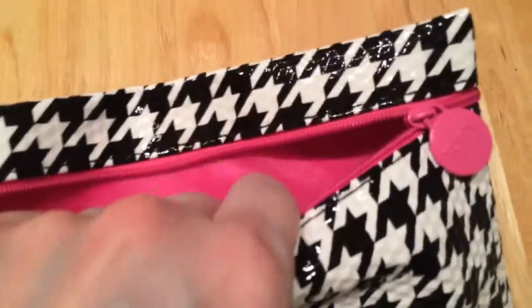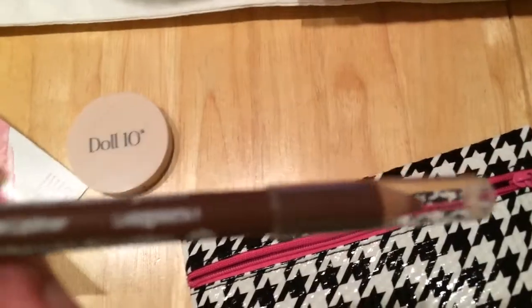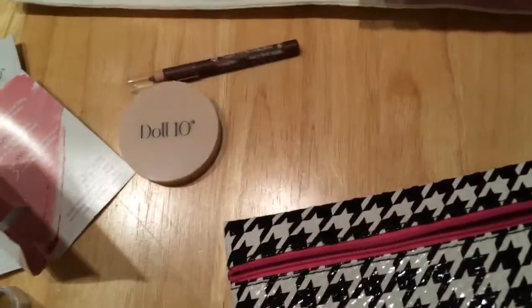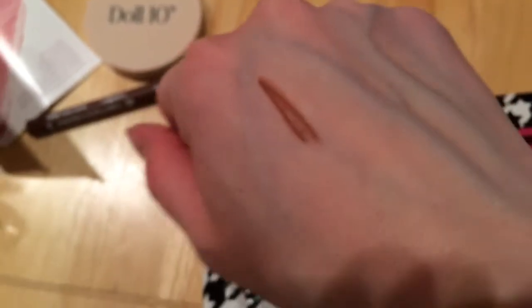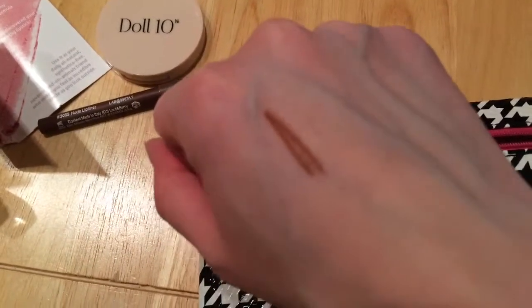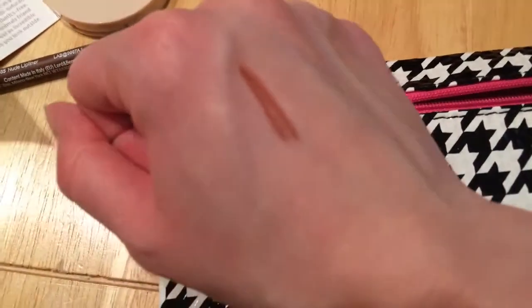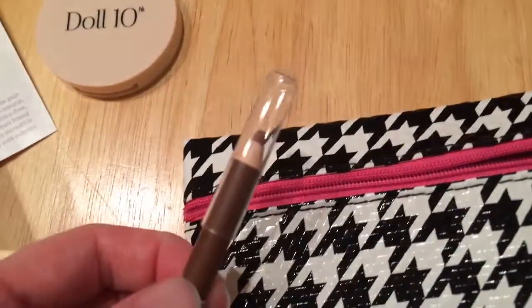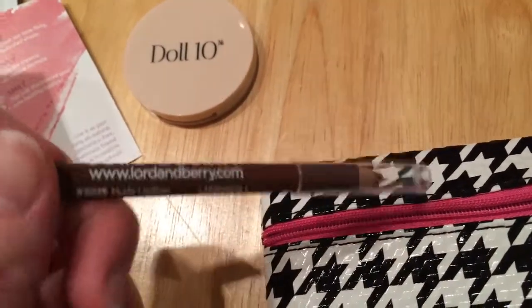Okay, next — there's definitely still more in here. That's already three products; this is number four. This is Lorde and Berry — I've never heard of this. It's a nude lip liner. I just washed my hands, they're a little damp. It looks more brown than nude to me, or at least not nude with my complexion. I could almost use it as an eyebrow pencil but it might be a little too thick or creamy. I've never heard of this brand either.